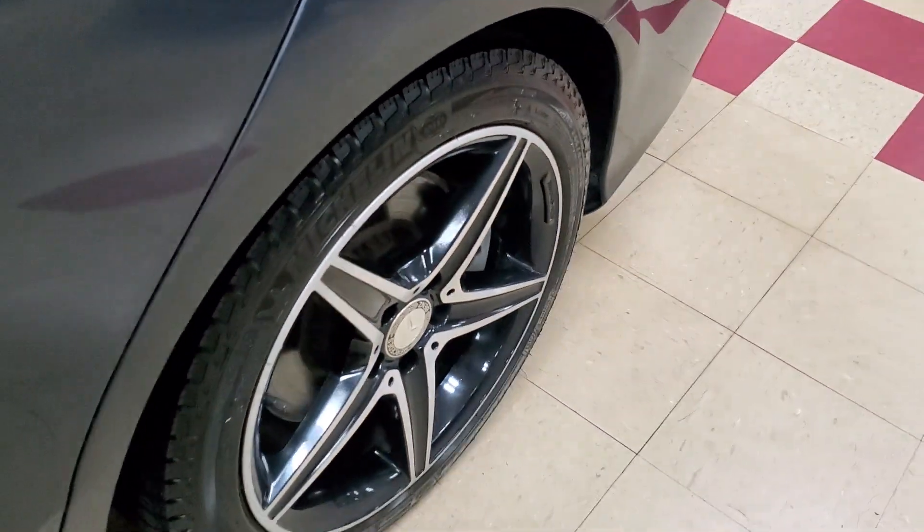With the AMG sport wheels. Panoramic sunroof of course. Waving it around for you to check out. Look, driver side seat — beautiful, no rips, no tear, no nothing. Just really really nice. This one does have the ambient lighting, as you can see right here. And it has heated seats and the Burmester sound system. Blind spot monitor. Car is in great great shape.